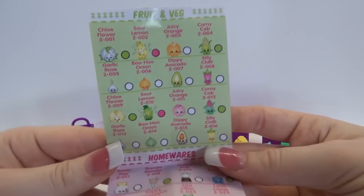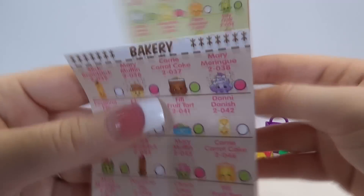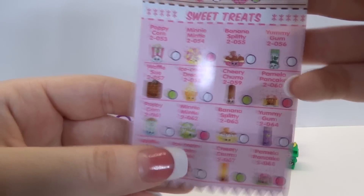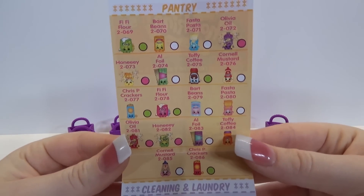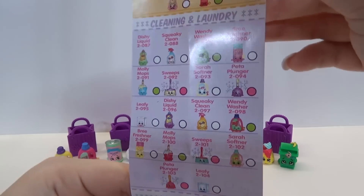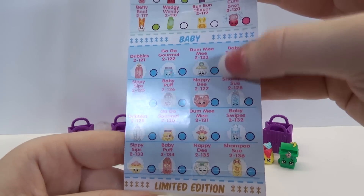We still have Fruit and Veggie but all the Shopkins have changed. And then we have Housewares which we didn't have before. We have Bakery and all these have changed. Sweet Treats and all those have changed. We got an ultra rare in our last video, so I'm super excited to see if we get another one. We have Pantry and they've changed. Our new section is Cleaning and Laundry. And of course Shoes, which is my favorite section because I just love shoes. Here's our Baby section which is all our special edition and then we have our limited edition ones.